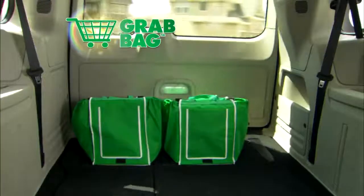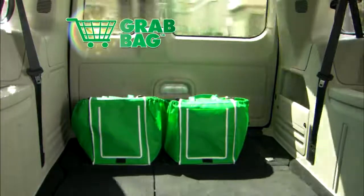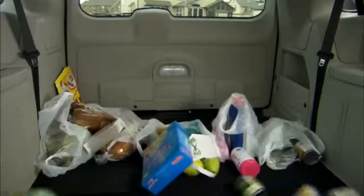Grab Bags have a broad base and a securing flap so they sit up nicely in the back of your car, and won't spill all over while you're driving home.